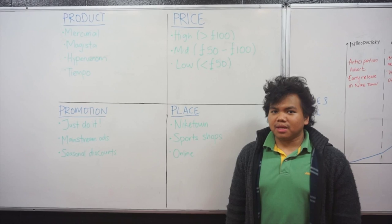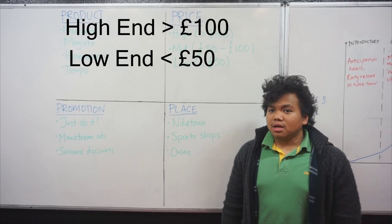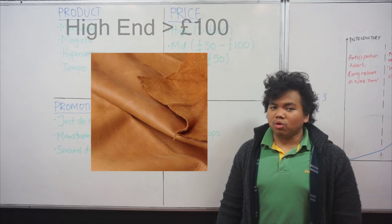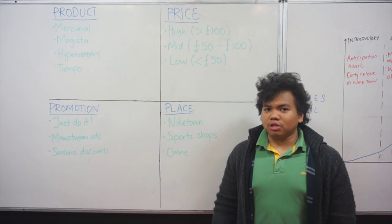The Nike Football Boots are priced at three different price levels: the high end, the mid range, and the low range. The high range is priced at more than 100 pounds, while the low range is priced at less than 50 pounds. The price reflects on the quality of the material used — the high end uses K leather, while the low and mid range use Cic leather. The price reflects how much consumers are willing to pay according to their budgets.